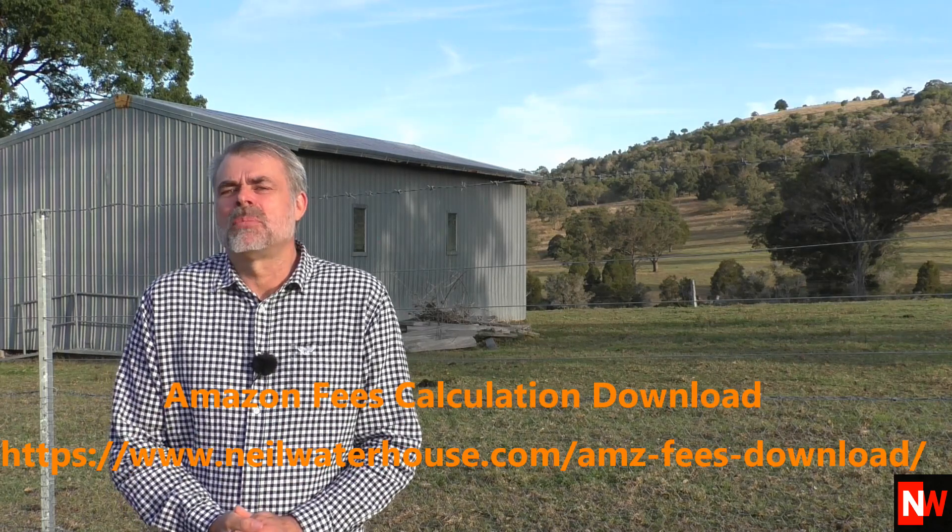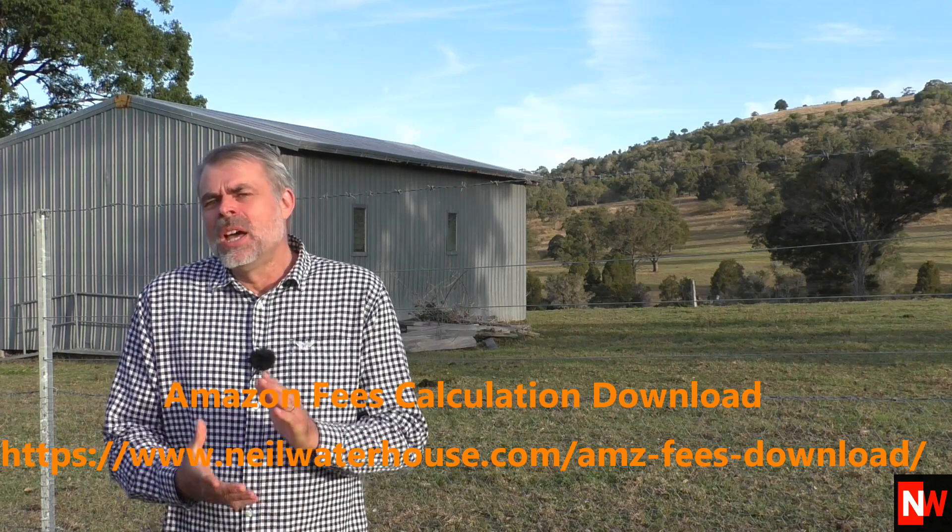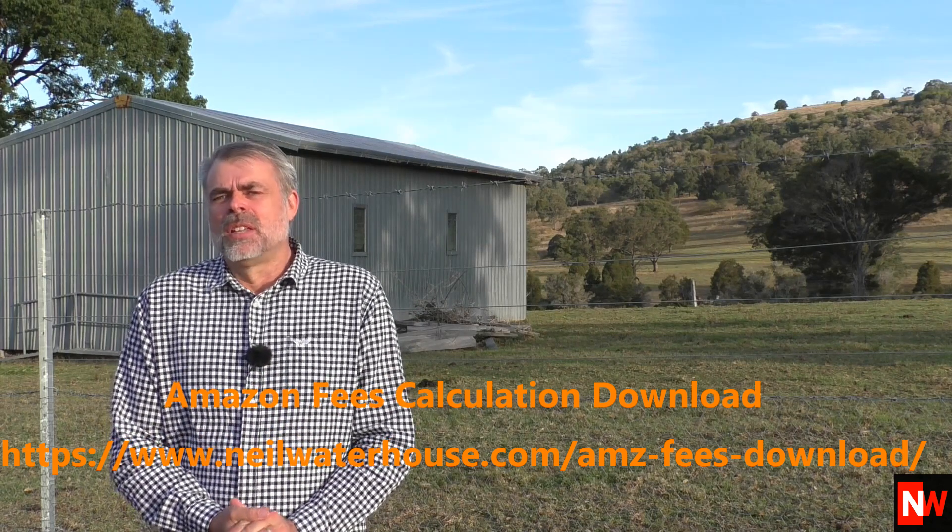It saves you a ton of time trying to manually calculate the different Amazon fees. For the newbies watching this video, there are two ways that Amazon sellers can ship items to their customers, and these are called FBM and FBA.